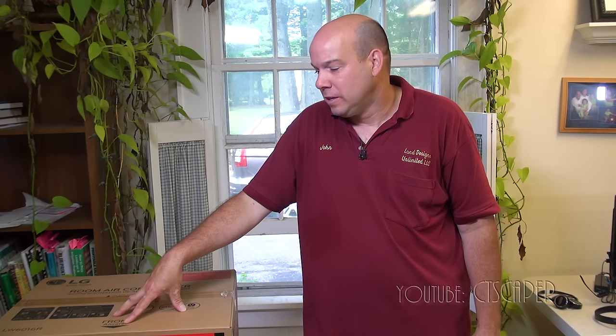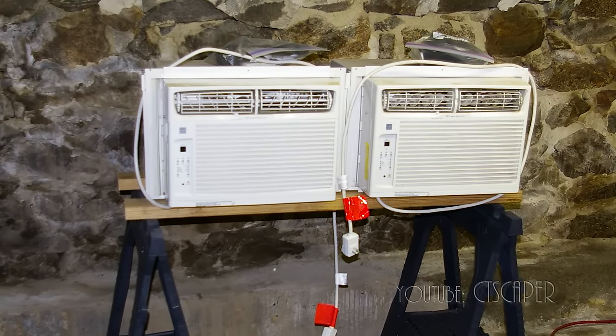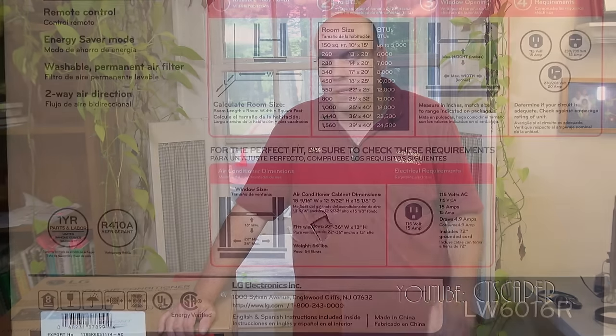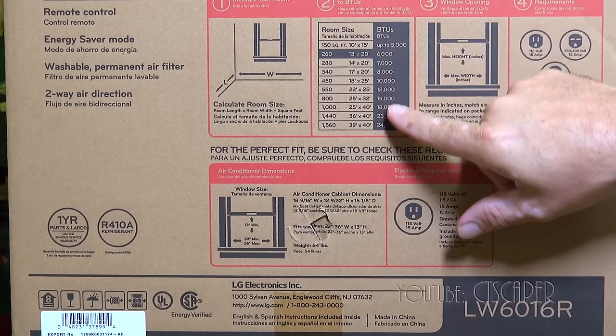I do end up pulling the air conditioners from the window every fall. One reason to consider central air is that as I'm getting older and not in as good a shape, these can get heavy pulling them out of the window — so get a friend to help or be real careful. What I did last year is I got a couple of sawhorses and put my air conditioners on top of them so I don't have to bend over when I install them.